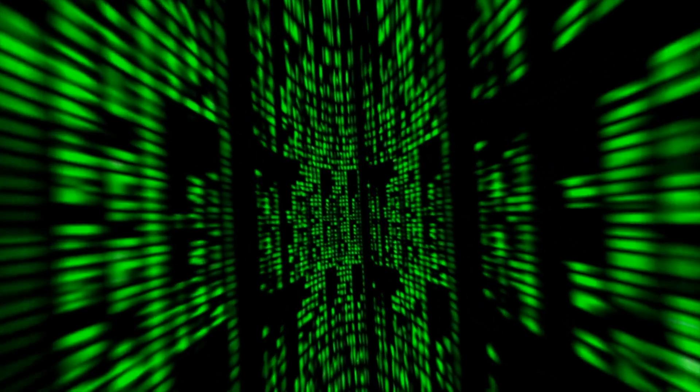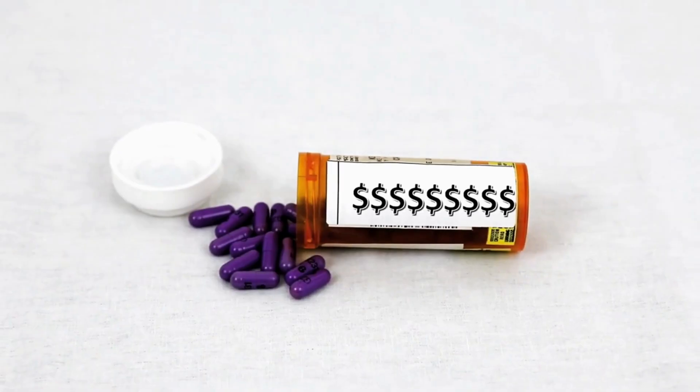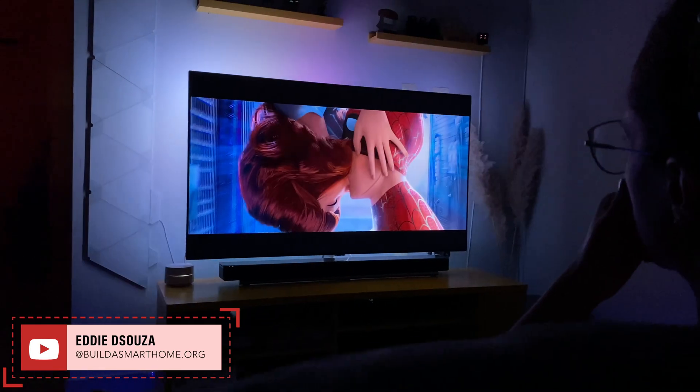Building a DIY smart home is like the movie Matrix — it all depends on what pill you want to take first. In this video, I will give you my unbiased opinion on whether you should take first the Homebridge pill or the Home Assistant pill. Hello and welcome to my channel, which is all about building an affordable DIY smart home that supports the Apple HomeKit ecosystem.